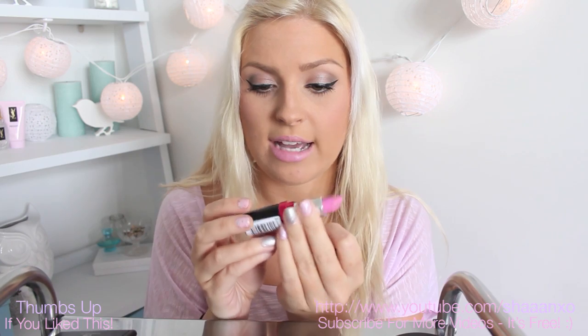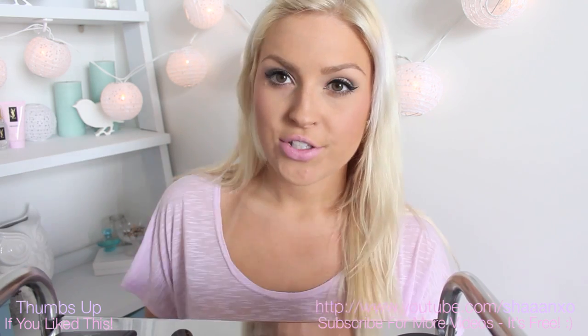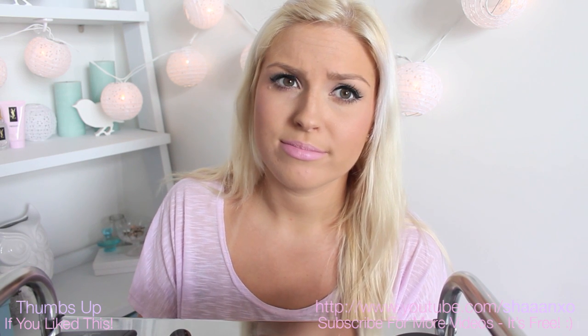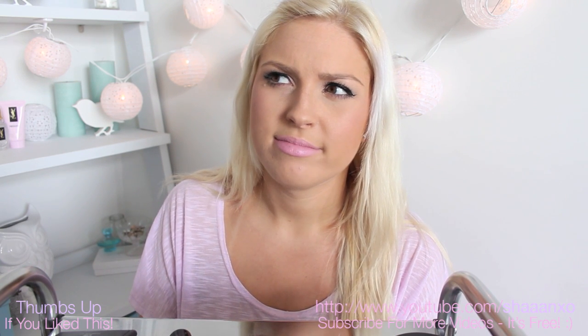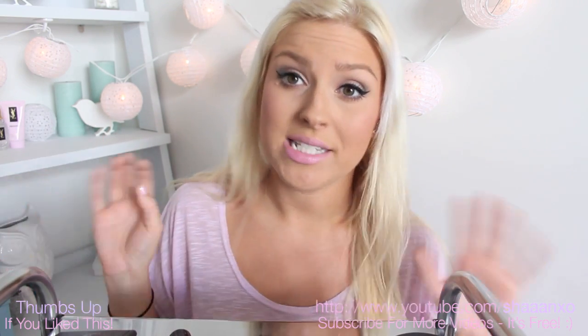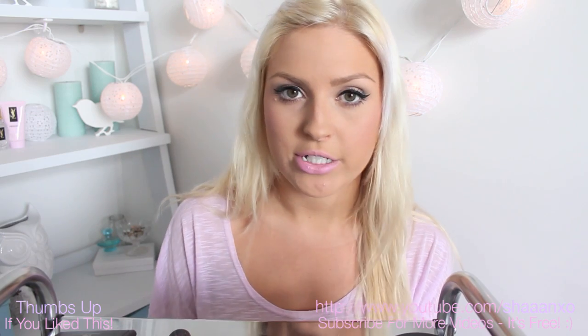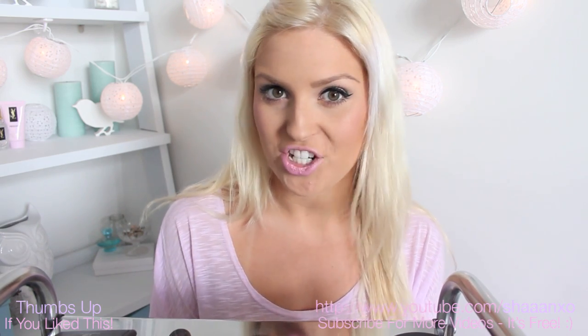I'm obsessed with this colour here — it's Lick the Icing by Australis Colour Shades and it's what I'm wearing now. I absolutely love it. So those are my drugstore slash cheapish slash beginner's makeup kit recommendations that are affordable. I hope this helped you guys out and I'll talk to you tomorrow where I'm going to teach you how to apply foundation. Bye.